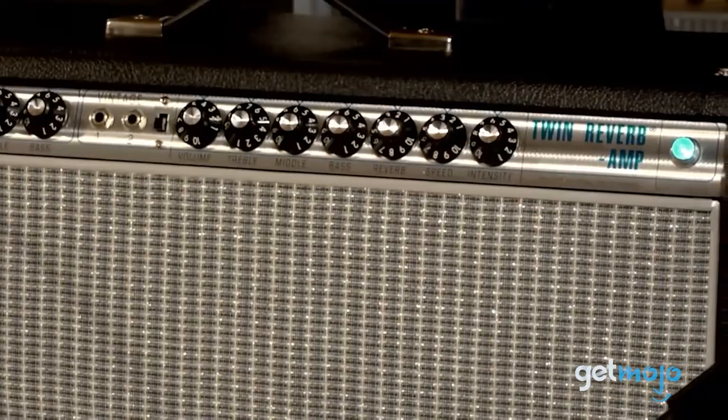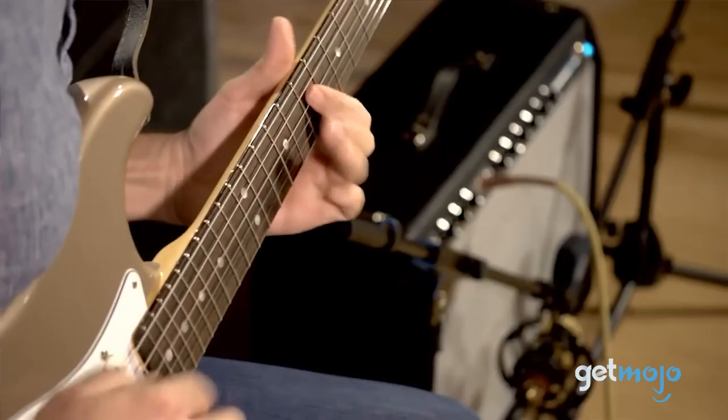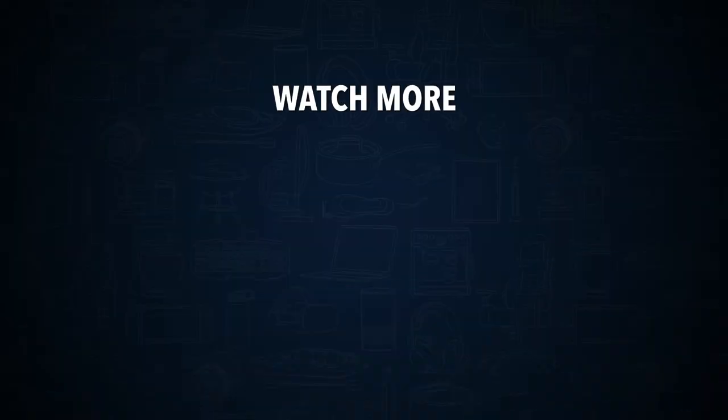Stay tuned to GetMojo for the most complete video product reviews. Check out this other recent clip from GetMojo, and be sure to subscribe and ring the bell to get notified about our latest videos.